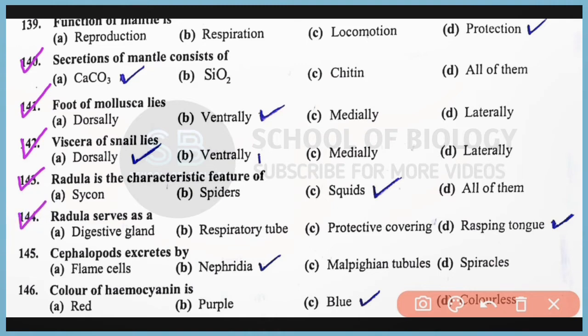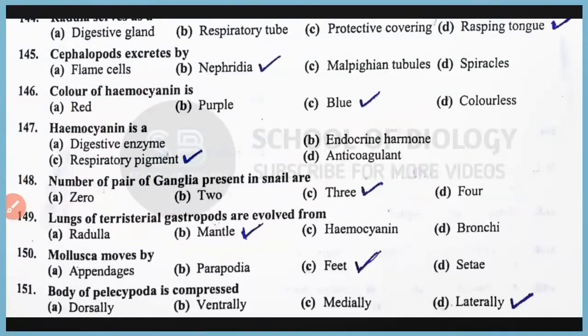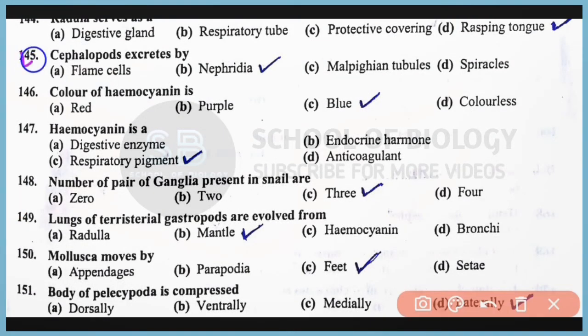Question number 144: Radula serves as a rasping tongue. Correct answer is option D. Question number 145: Cephalopods excrete by which organ? Correct answer is option B. Cephalopods excrete by means of nephridia. Question number 146: The color of hemocyanin is blue. Correct answer is option C. This hemocyanin is present in phylum Mollusca.